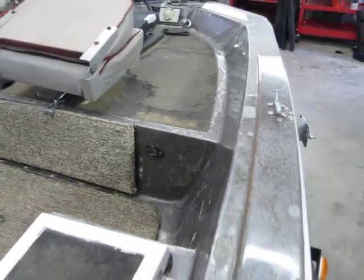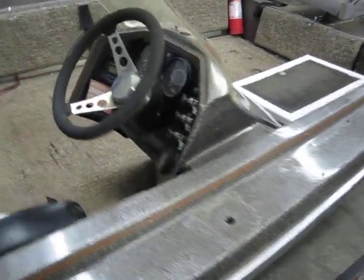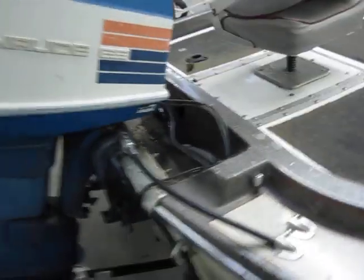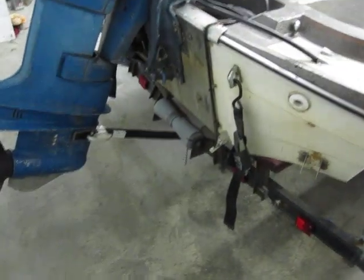Got a rod storage locker, got storage in the front under the bow, and got a prop rod for the motor.